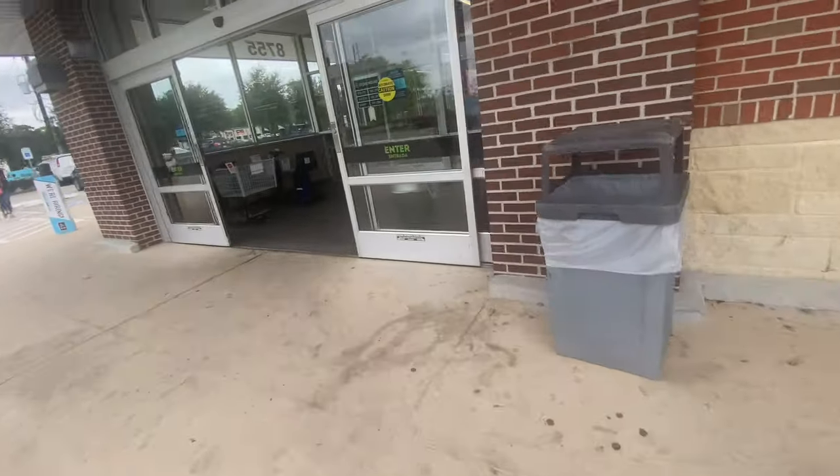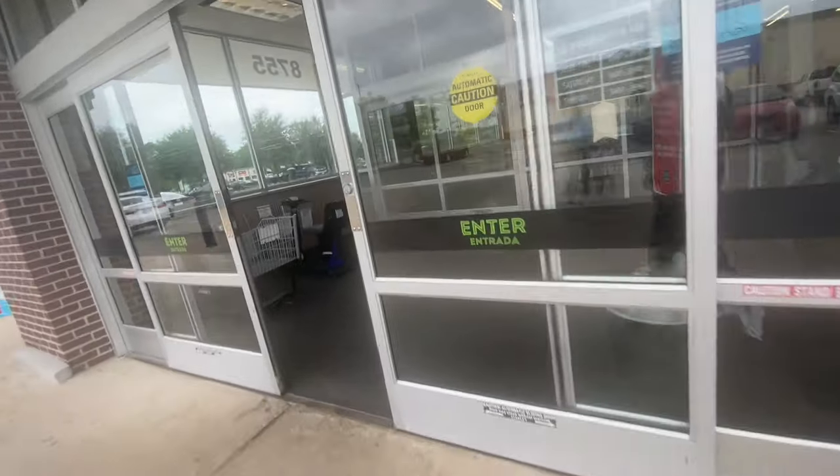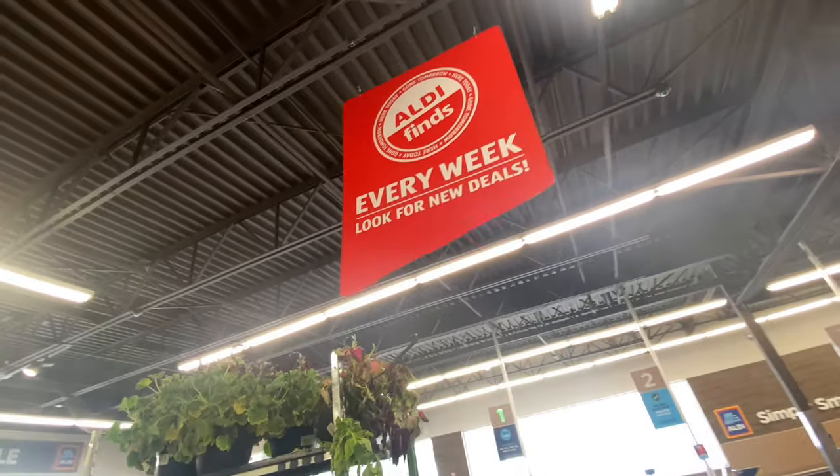Hi everyone! Today we are at Aldi's and they brought us some new stuff. I am so excited to do my Aldi's find with you.